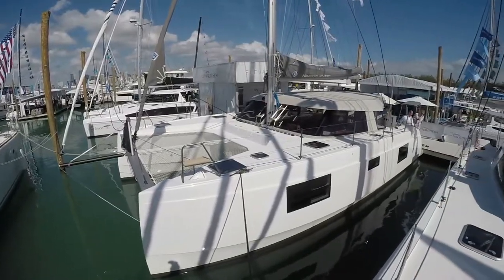Hey everybody, I'm Bill and I'm on the water here with Dave Bonner from Nautic Tech. Got a beautiful boat here — we're on the Open 40, which is Nautic Tech's smallest catamaran.